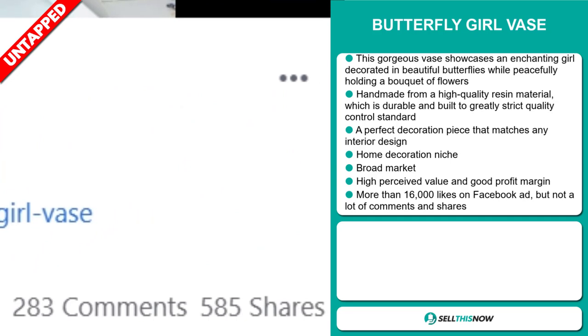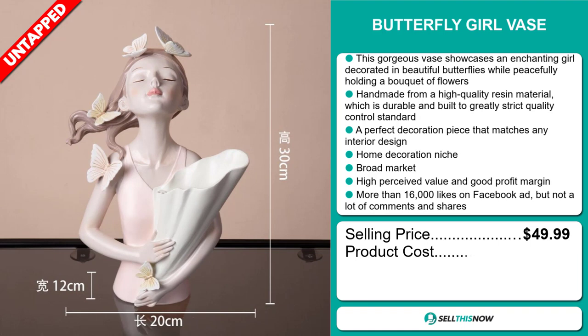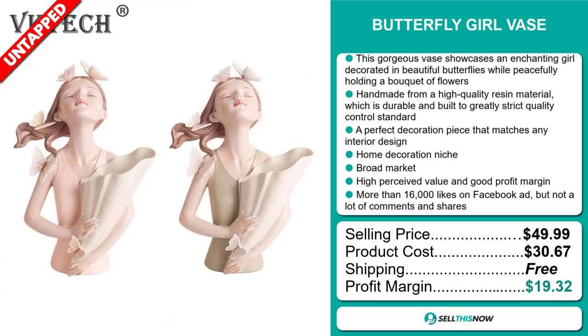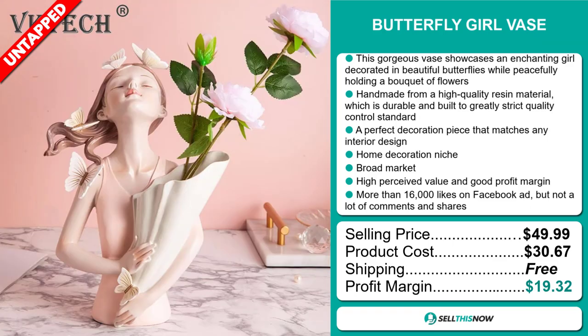Now the selling price for the Butterfly Girl Vase is just under $50, whereas the product cost is only $30.67. Shipping is completely free, so you're looking at a very good profit margin of $19.32. Sell this now!